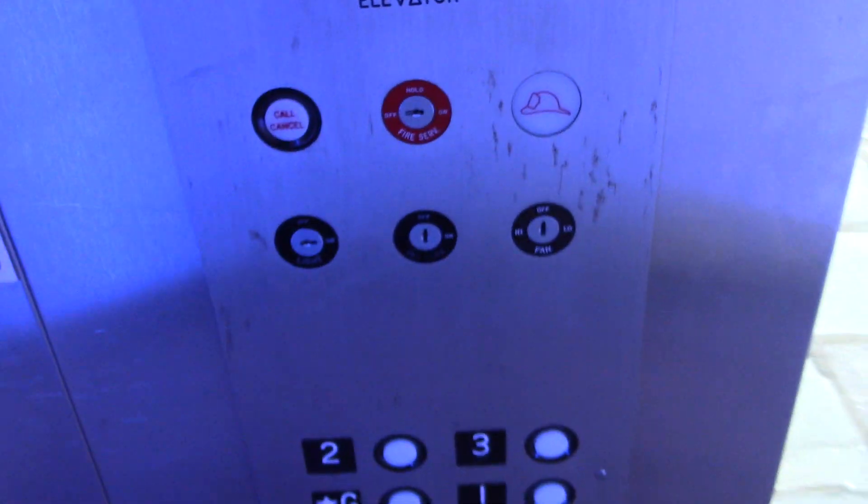Look at this. This is very, very interesting — very odd placement for the main light fixture. I wonder what the key controls, if it does the neon and the main light or whatever.